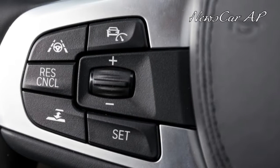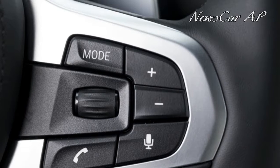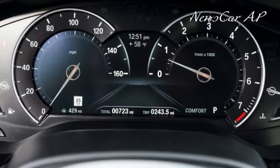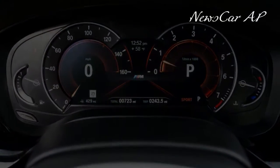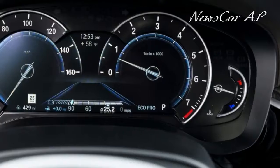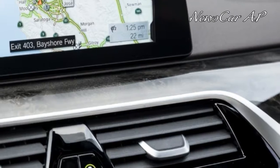the 2017 BMW 530i is powered by a 2.0-liter turbocharged 4-cylinder that puts out 248 horsepower and 258 pound-feet of torque. An 8-speed automatic is geared to make the most out of those ponies, getting the engine into the meat of its power quickly from a dead stop. The run to 60 takes 6 seconds flat, which is quick enough.